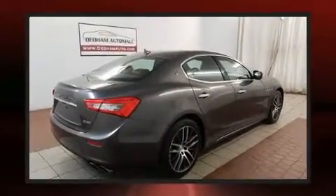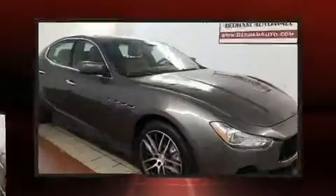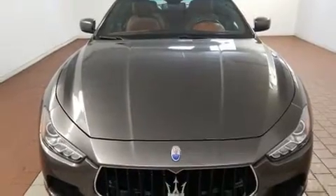This model accommodates five passengers comfortably and provides features such as a built-in garage door transmitter, an automatic dimming rear-view mirror, automatic dimming door mirrors, heated seats, power moonroof, heated door mirrors, and seat memory.